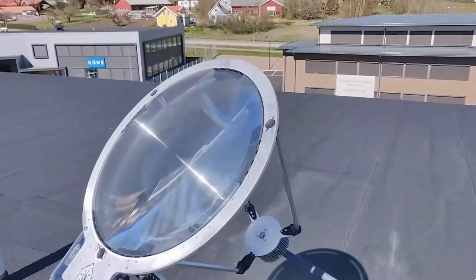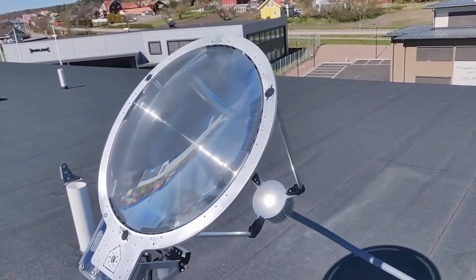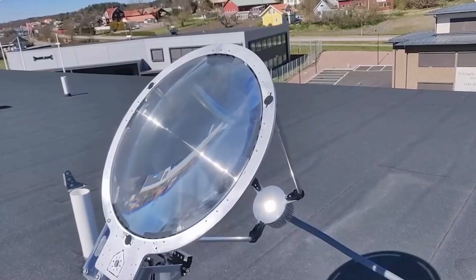That might seem pricey to some, but with how often electric bills have been going up lately, the savings on the electric bill could potentially pay for the system in a short time. A 4-light Solros system costs about $2,850.